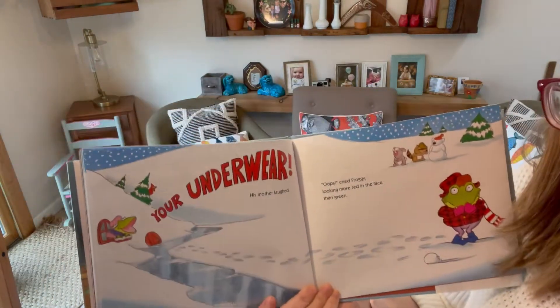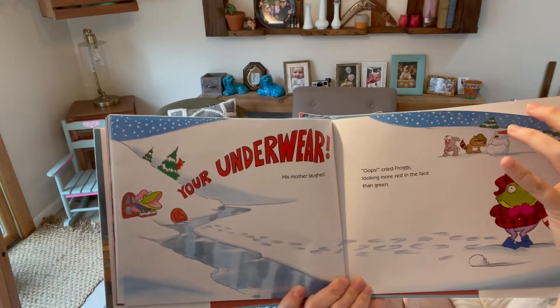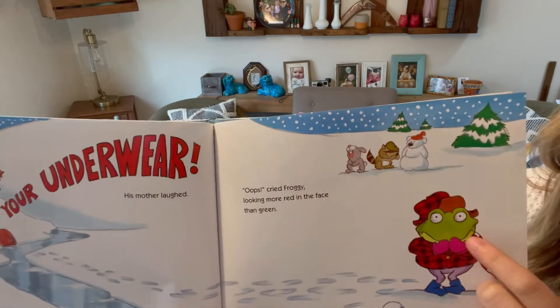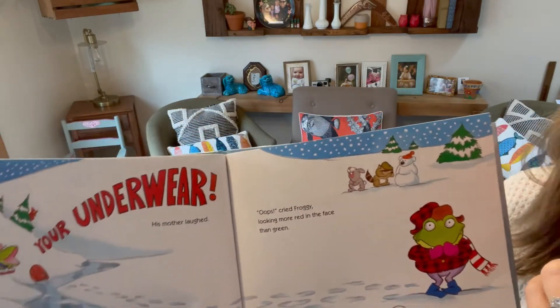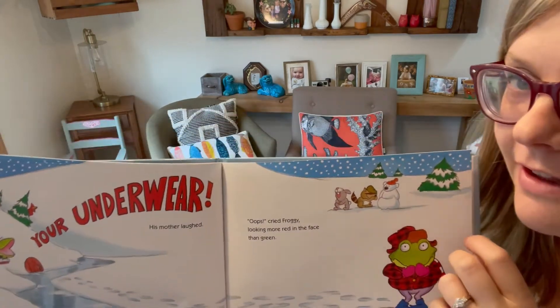"Your underwear!" his mother laughed. "Oops!" cried Froggy, looking more red in the face than green. He looks a little embarrassed. And look — this is actually the first time I've ever even noticed this — his friends in the background, they're giggling.